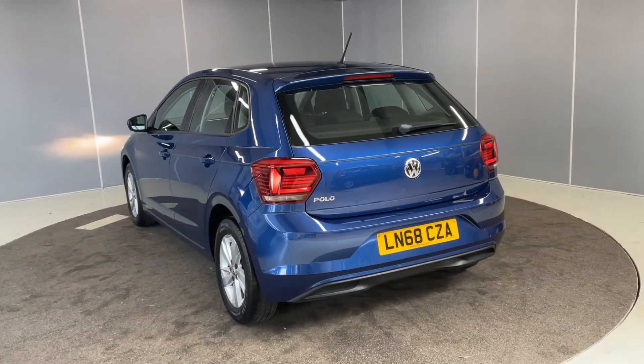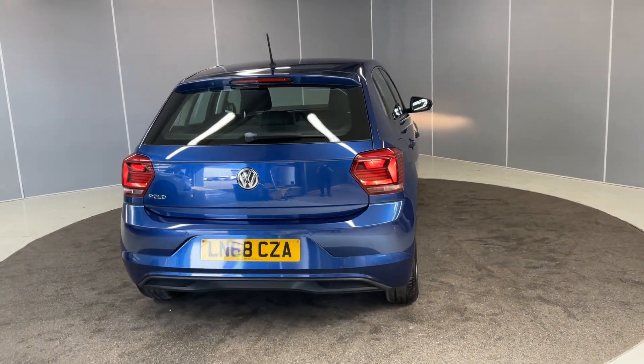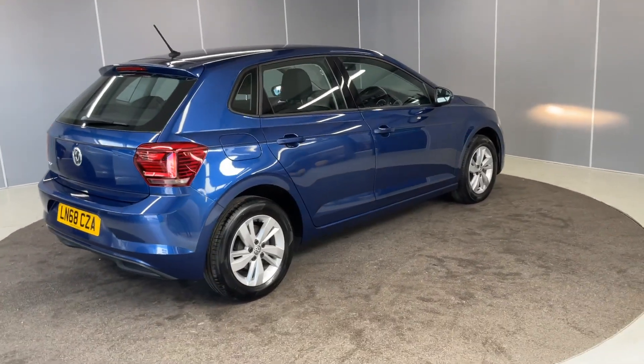It does qualify for our Volkswagen Approved scheme. With that you get 2 years warranty, 2 years MOT cover, and you also get 2 years roadside assistance on the car. And we've got a 142-point pre-delivery preparation carried out.